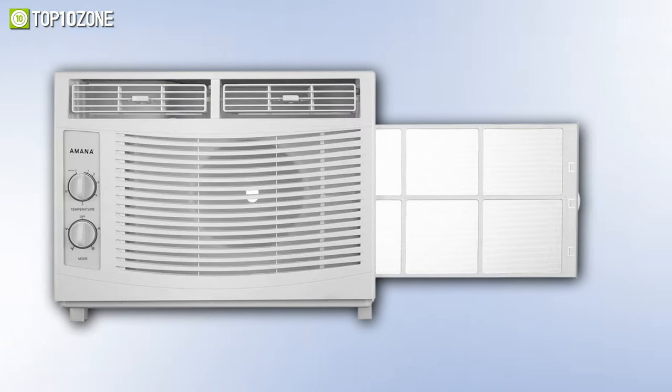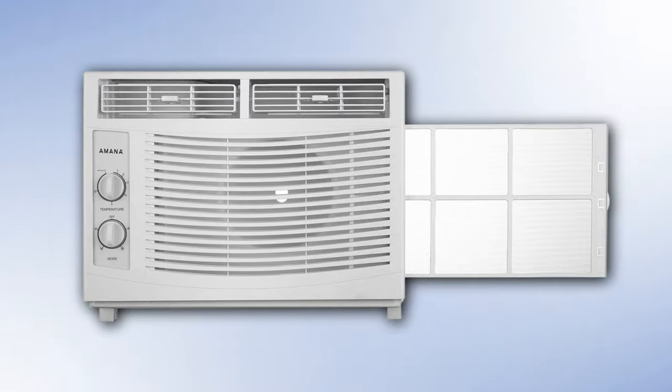All in all, Amana will be the best choice for those who are willing to buy a window air conditioner for their small-sized room.